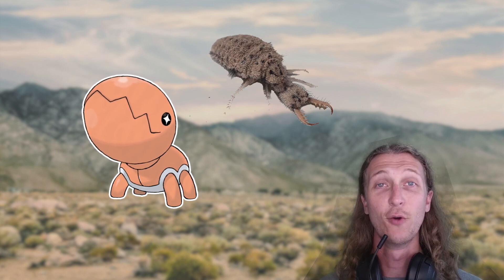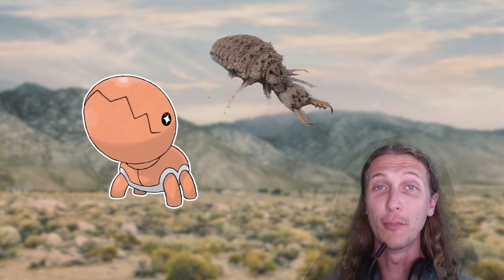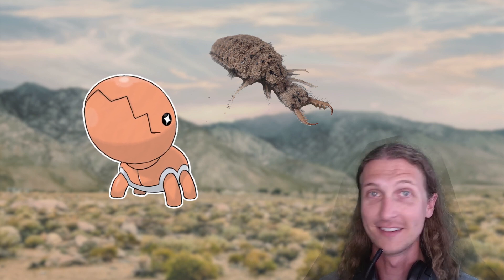Starting off with Trapinch, its line might be ground type and later a dragon type, but it's actually closer related to the bug type Pokemon. Trapinch is a small invertebrate Pokemon, meaning that it doesn't have a backbone. It's based off of modern-day ant lions, which are a group of about 2,000 different insects in the family Myrmeleontidae — "myr" meaning ant and "leon" meaning lion — so it's literally the family of ant lions.